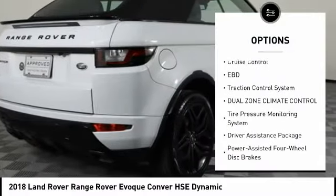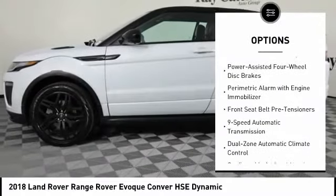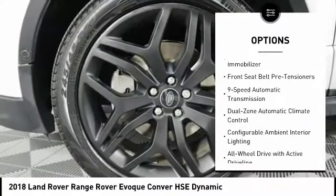Bluetooth, Cruise Control, Electronic Brake Force Distribution, Traction Control System, Dual Zone Climate Control, Tire Pressure Monitoring System.